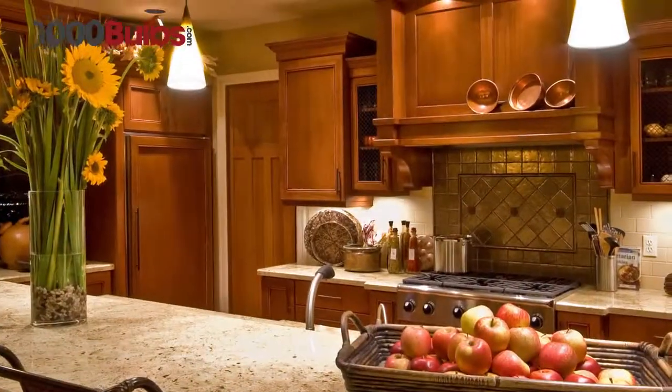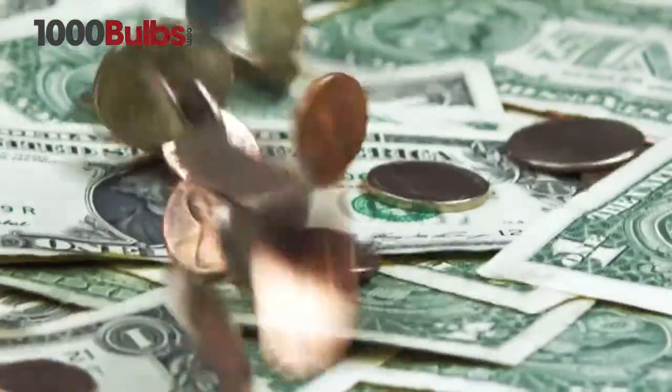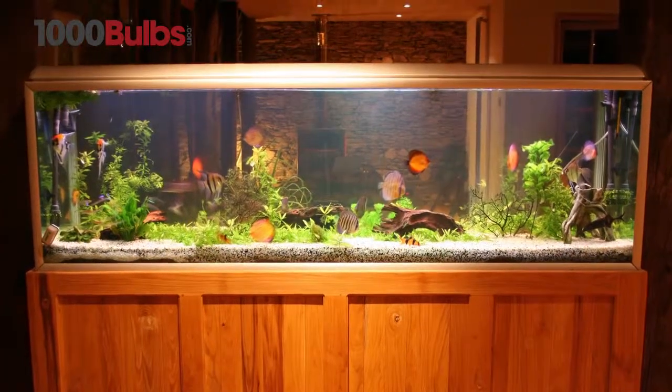Many people want a light source that puts out little to no heat, cuts your energy bill, reduces maintenance costs, and puts out a perfect beam of even bright light with high color rendering.